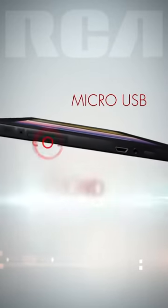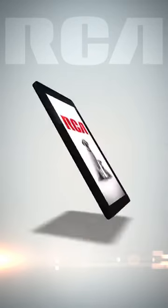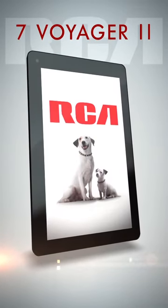The 7 Voyager 2 is functional and capable, with microUSB and SD card inputs. Use Bluetooth to pair with nearby devices. With RCA tablets, you can explore a world of possibilities for less.